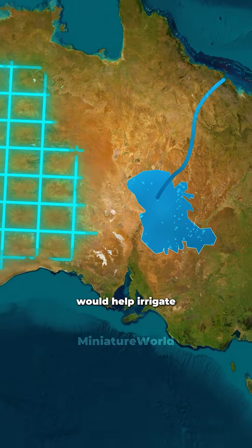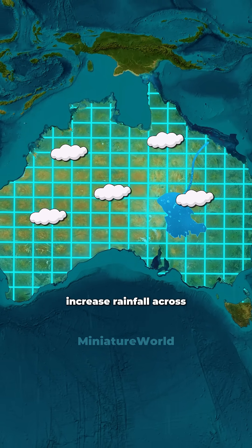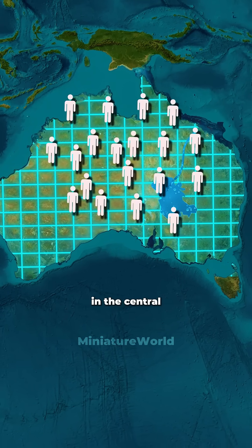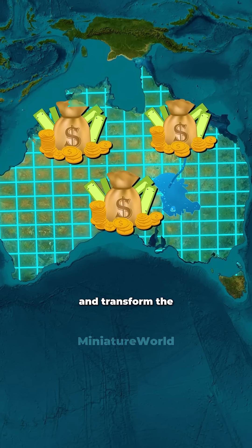They believed this would help irrigate millions of hectares of land, increase rainfall across the territory, encourage population growth in the central region, and transform the nation's economy.